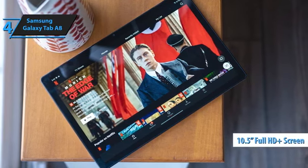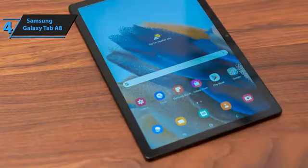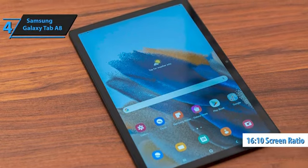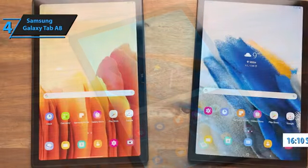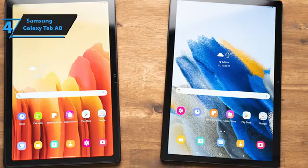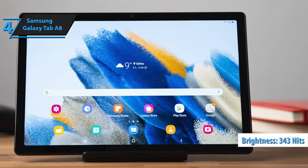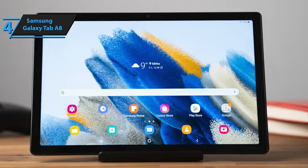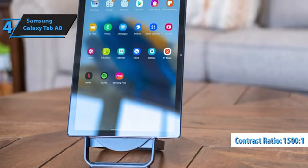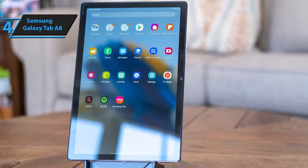The 10.5-inch Full HD Plus screen with TFT technology may not be the best available, but it's more than capable of delivering a satisfying experience for watching shows, playing games, editing photos, or even recording TikTok videos. The 16:10 screen ratio is longer than what's typically found on other tablets, providing a better viewing experience for movies and videos, though it may be less convenient for productivity tasks and multitasking. The color accuracy when displaying sRGB content is notably improved. The screen's maximum brightness is approximately 343 nits, which is suitable for indoor use at this price point. Blacks are quite deep, around 0.23 nits, resulting in a contrast ratio of about 1500 to 1, which is consistent with other LCD tablets. OLED tablets have significantly higher contrast. Viewing angles are wide, and colors remain consistent when viewed from different angles.